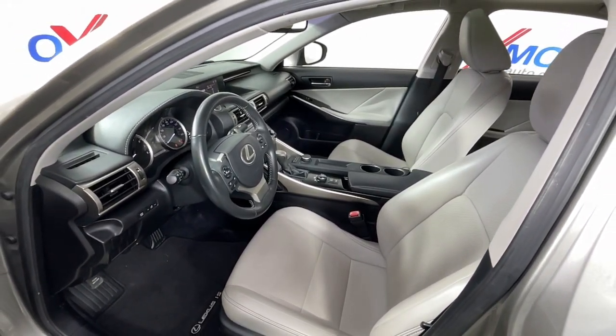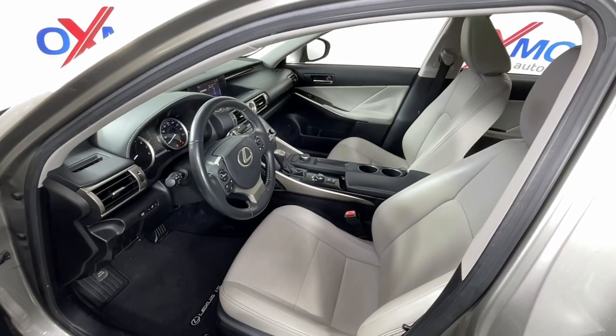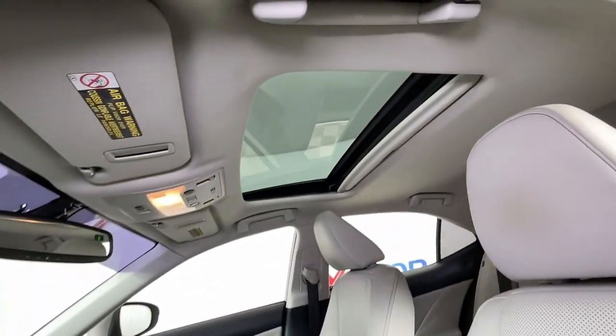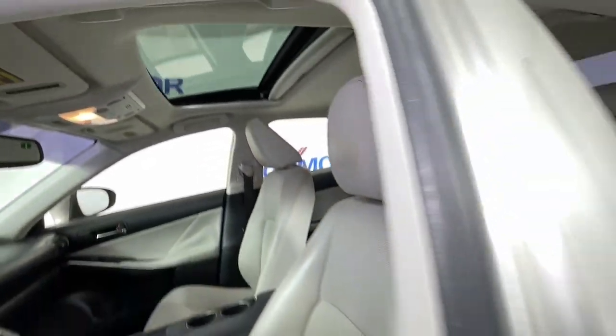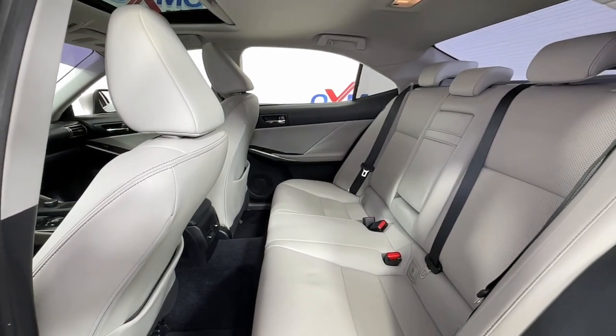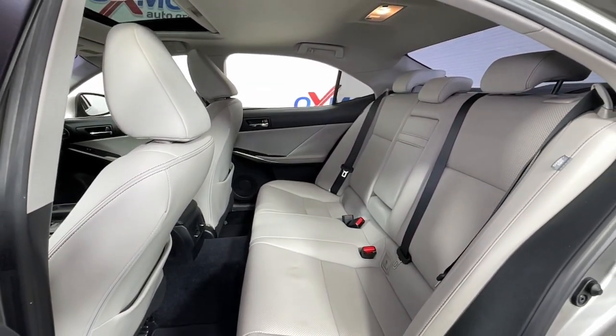These are just some of the great options this vehicle comes with: keyless entry, sun moonroof, satellite radio, power passenger seat, heated mirrors, fog lamps, backup camera, premium sound system, power driver seat, dual zone AC.